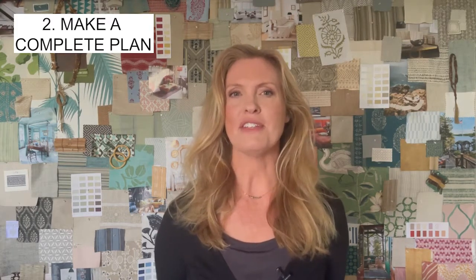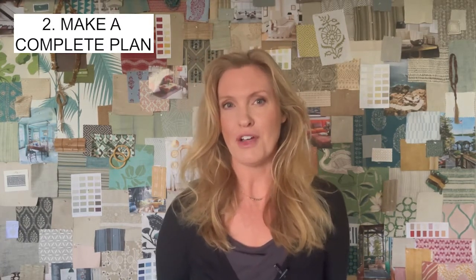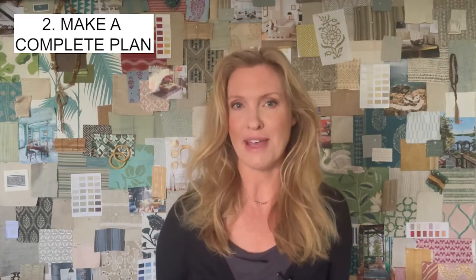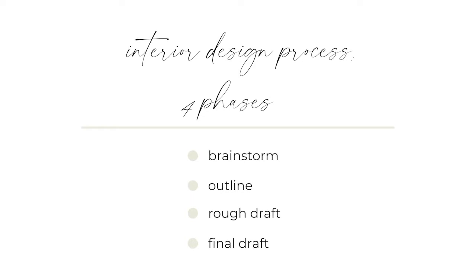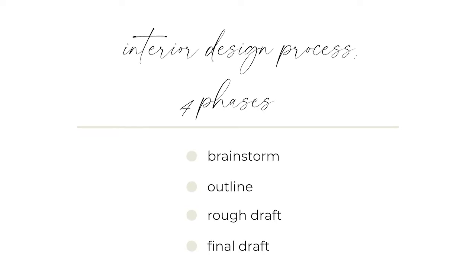I like to break down the process of interior design into something most people learned in grade school. It's like completing a research paper. Step one is brainstorming and gathering notes. Step two is preparing an outline. Step three is moving to a rough draft — maybe several versions — before reaching step four, the final draft. Many kids want to skip steps and just start writing the final draft, and the outcome is a rambling mess until they learn the process is essential to the final product.